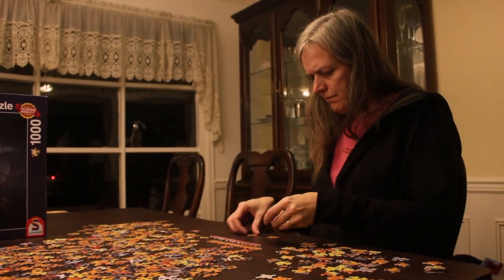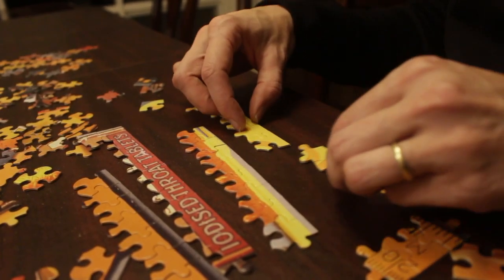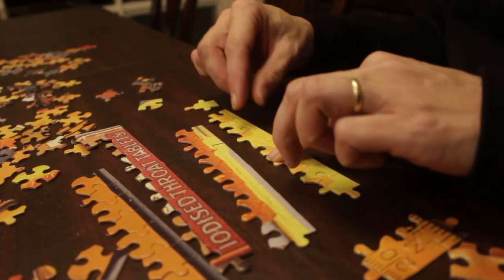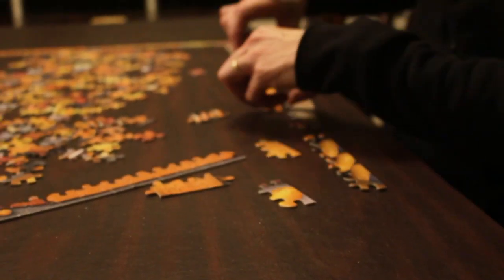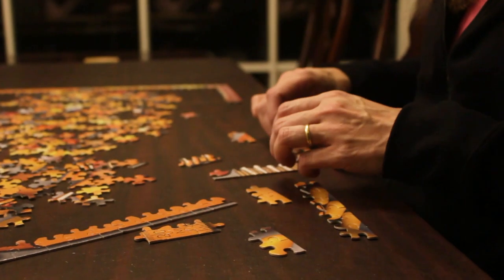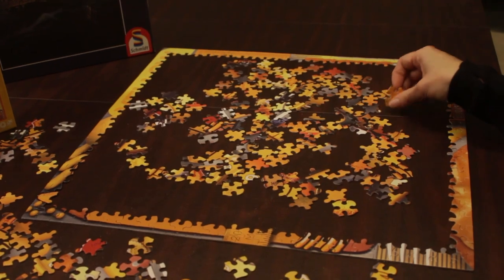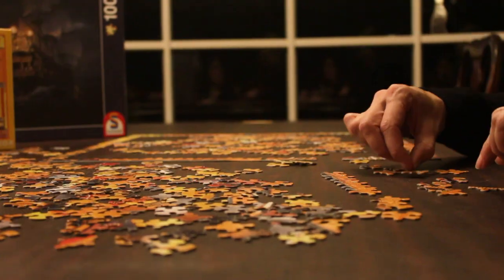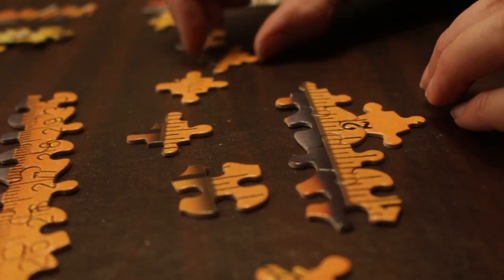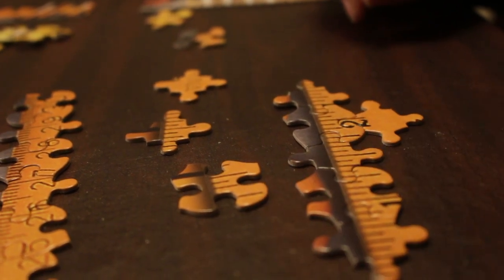Then we'll take the edge pieces and build the edge. Often we'll work on a part that's next to the edge, so the top clouds or the bottom field or something that's near the edge.